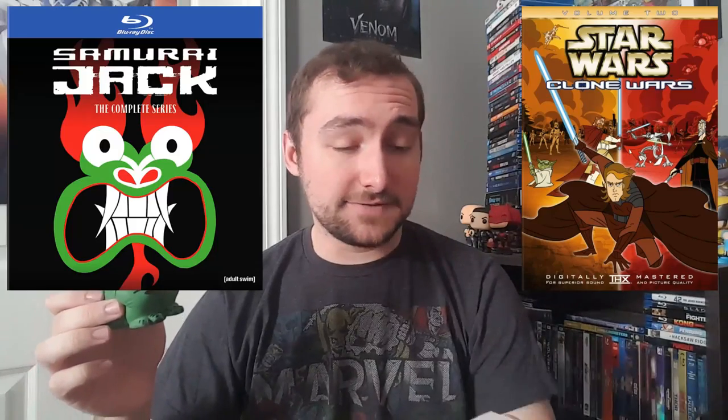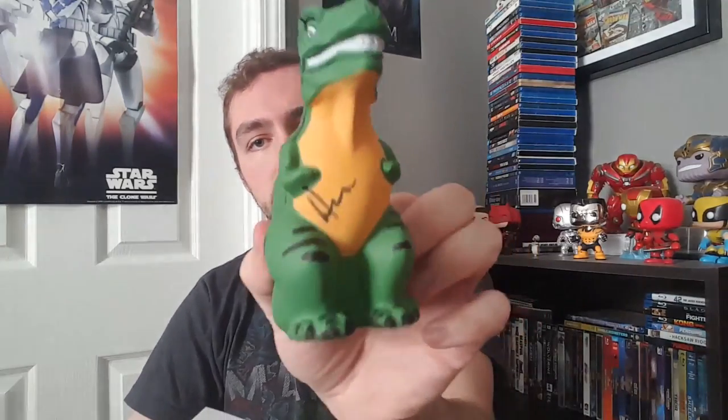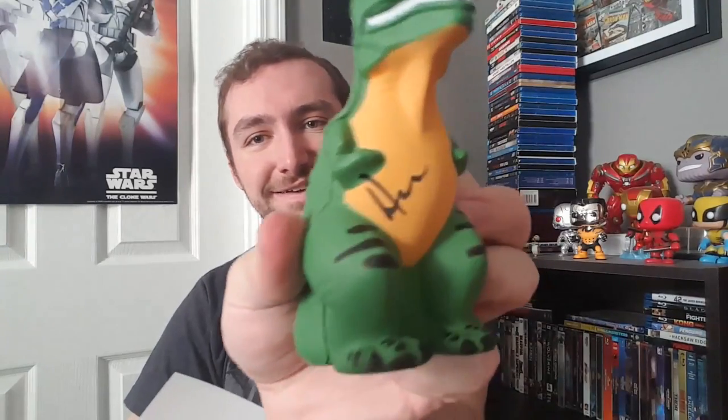I assume Primal is an animated series — I'm not too sure about that. I know that Tartakovsky has done some very popular animated shows like the Clone Wars Micro series from 2003 and Samurai Jack, so Tartakovsky's name is not a stranger to my eyes. Primal though, I'm not sure what that is, but this is honestly kind of cool. It's just a little foam figure — I'm probably not going to do much with it, but it's cool that he signed it. This is one of the oddballs in my autographs collection.